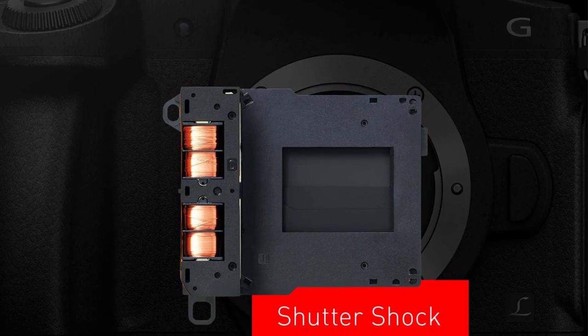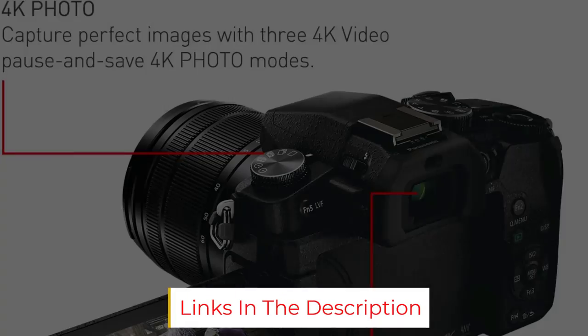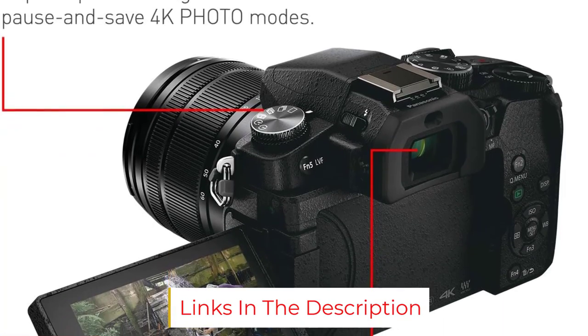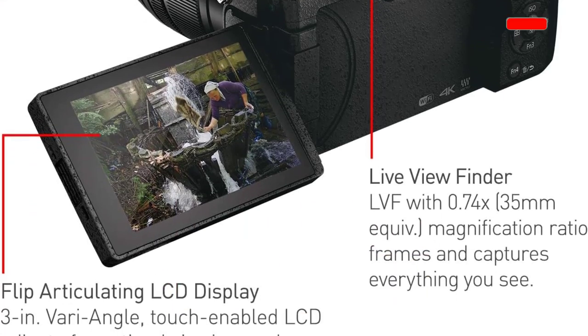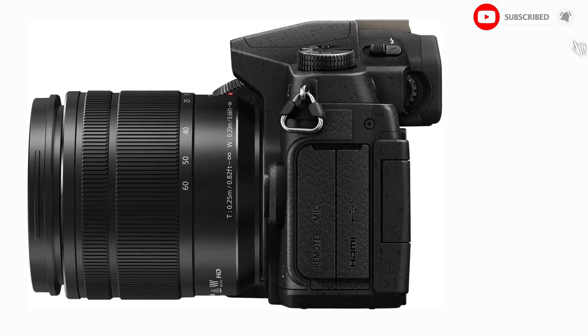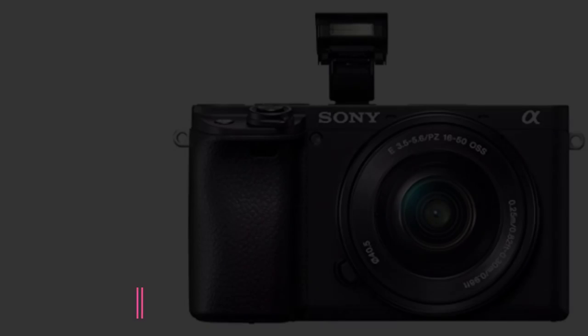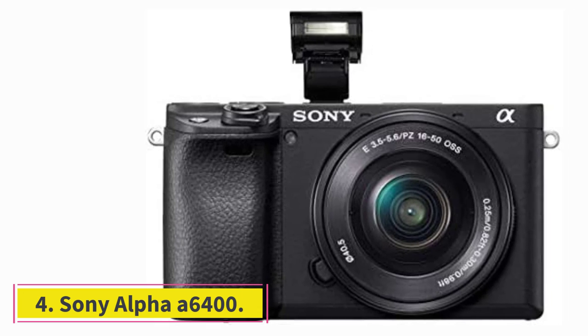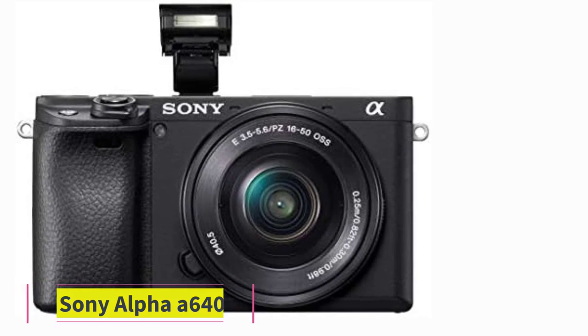The G85 features a 16 megapixel camera with 49 autofocus zones. It shoots in 4K at 30 fps with a maximum ISO of 3200. If you're on a tight budget, this camera is a good choice — it performs well, is very portable, and won't burn a hole in your wallet.